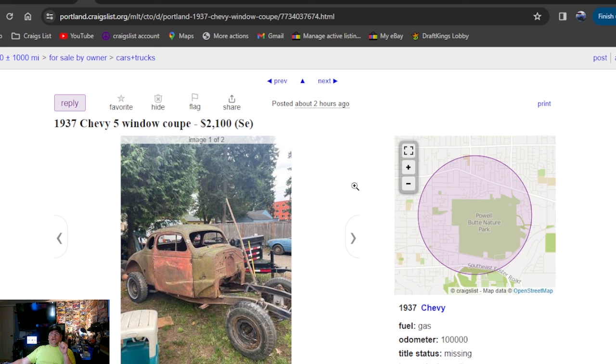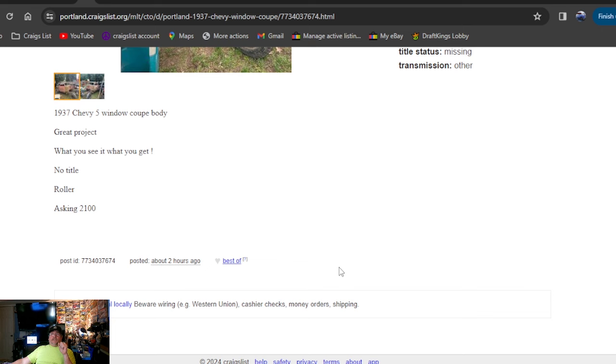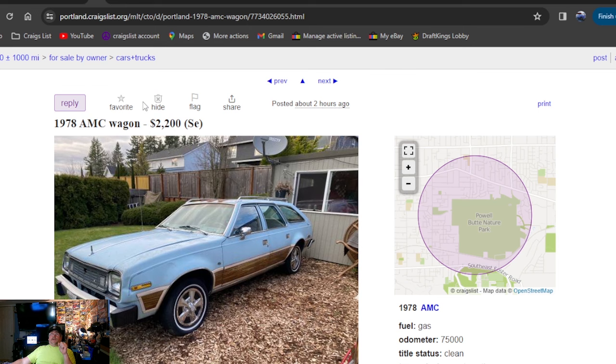Posted two hours ago — it's a 1937 Chevy 5-window coupe, $2,100 bucks. Going to be Portland, Oregon. 37 Chevy 5-window coupe, great project — what you see is what you get. No title. Roller. $2,100 two hours ago. Both this car and the next one just went on two hours ago.